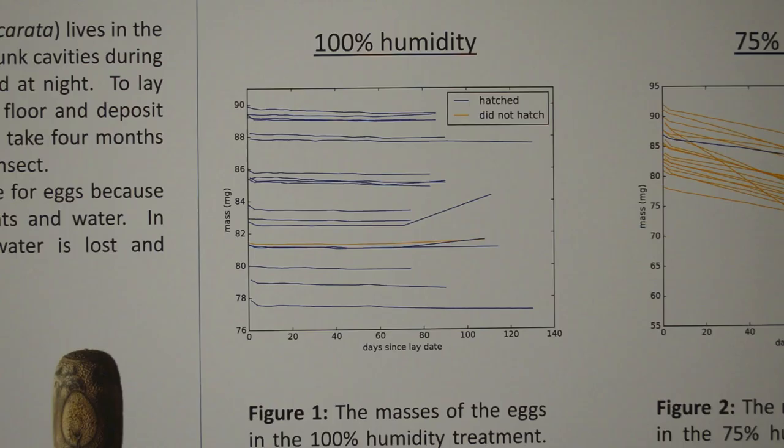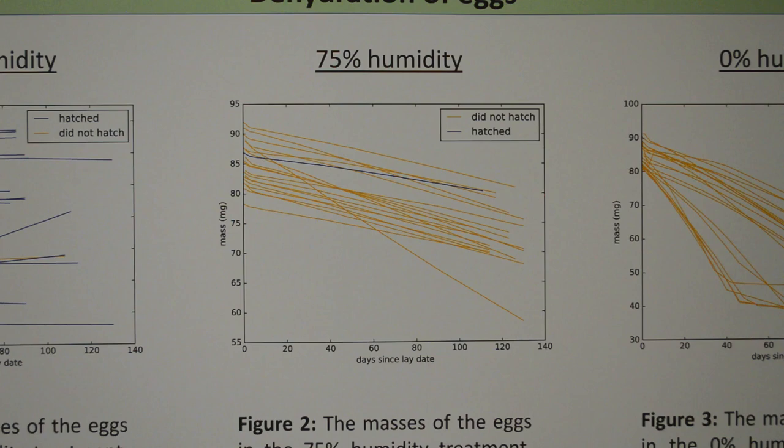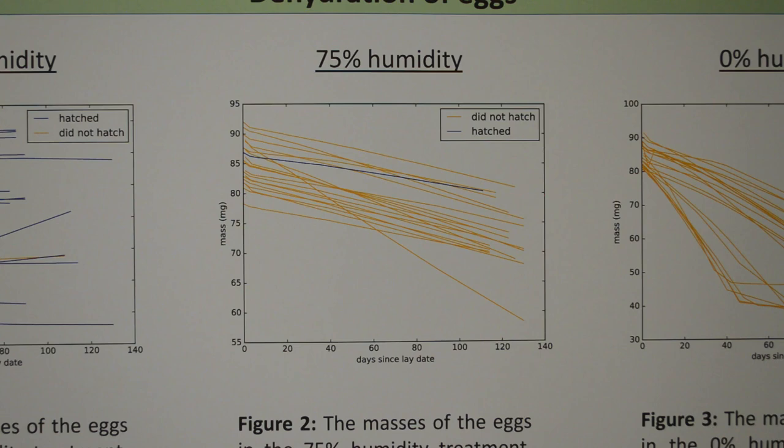This is the result of the 100% humidity treatment. All these graphs were made in Python and not R, because even though this is a biology research project, I learned to code in an astronomy class. Blue lines show the eggs that hatched, and the orange line shows the one that didn't. As you can see, the eggs lost negligible mass — most eggs are between 80 and 90 milligrams at the beginning and still between 80 and 90 milligrams at the end. The eggs in the 75% humidity treatment did lose mass due to dehydration, but slowly — except for one, not sure what happened to him. Only one of the eggs in the intermediate treatment survived to hatching.